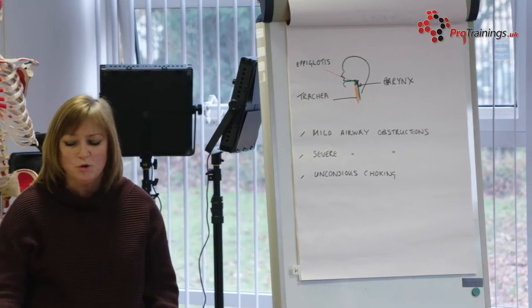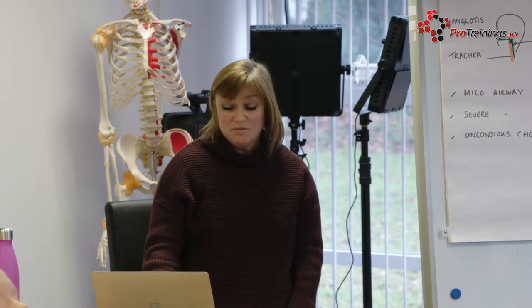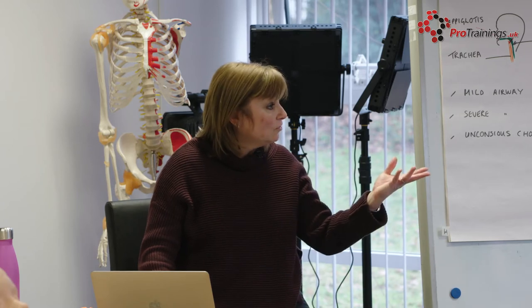Who can be quite susceptible to choking? Older people, because their reflexes are not as good. Children — it's difficult because they pick up things, and it might not be food but small toys, which is why we have warning signs on packaging for young children. You also need to think about people with dentures, and those with degenerative neurological disorders — such as Parkinson's disease or stroke — which affect how quickly the epiglottis opens and closes.